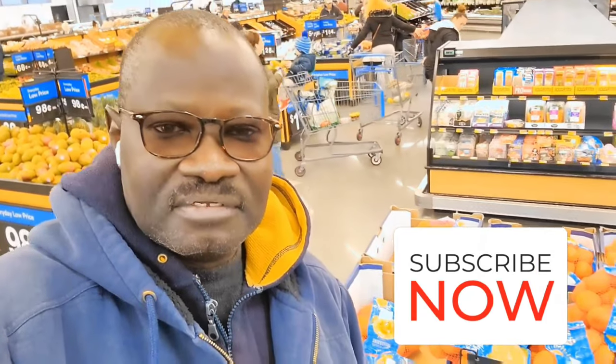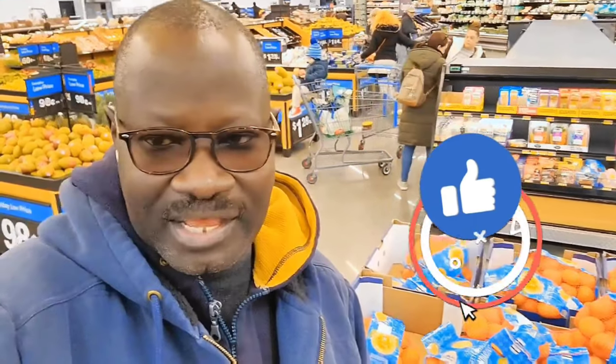As you can see here, I'm on the Walmart Yaphank. Yaphank is in Suffolk County, Town of Brookhaven, Long Island, New York. So that's where I am right now.